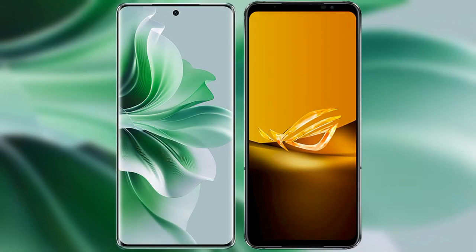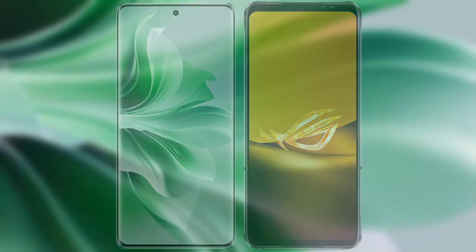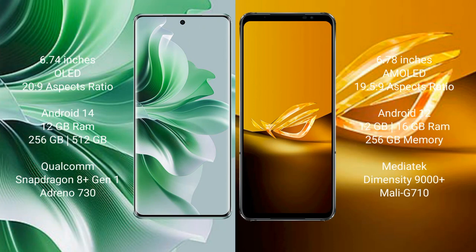I will compare the new OPPO Reno 11 Pro with the ASUS ROG Phone 6D. The OPPO Reno 11 Pro comes with a 6.74-inch OLED display and an aspect ratio of 20:9. The ASUS ROG Phone 6D comes with a 6.78-inch AMOLED display and an aspect ratio of 19.5:9.